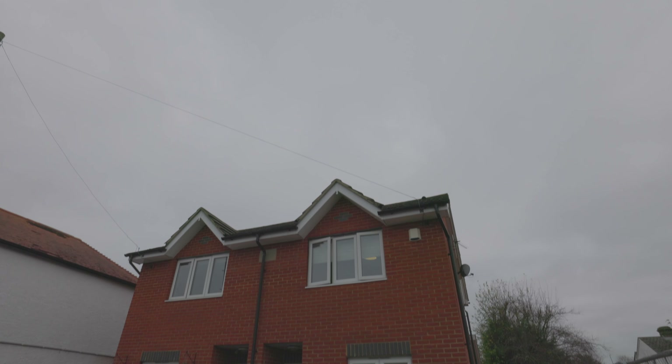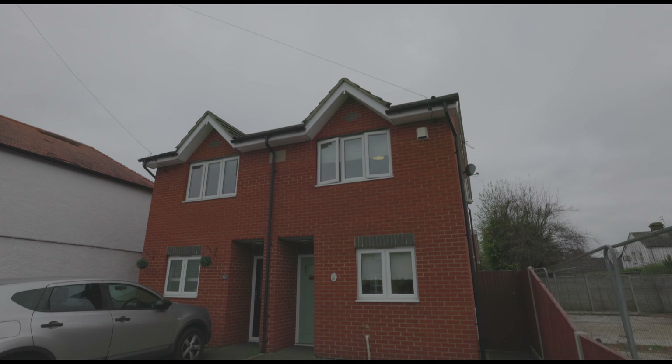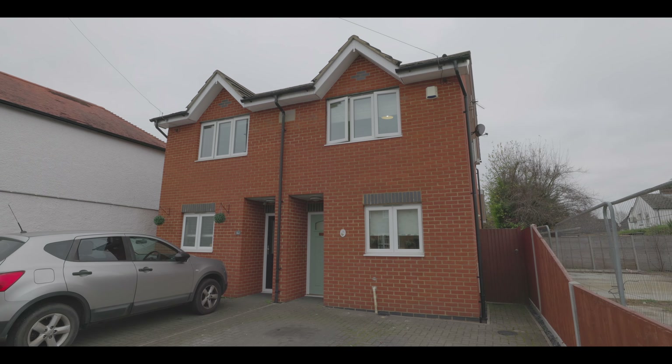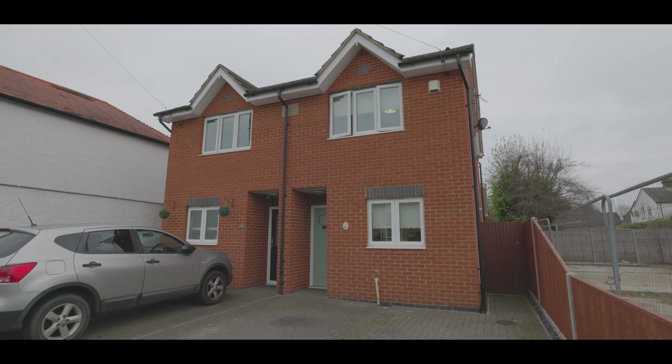Welcome to Milner Road in Burnham and this well-presented three-bedroom semi-detached property. Just half a mile from Taplow train station and a mile from Burnham train station, both soon to service Crossrail, and with local schools, amenities and additional travel links right on the doorstep.